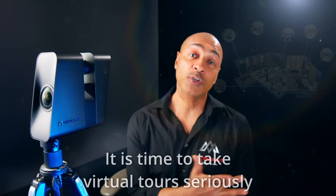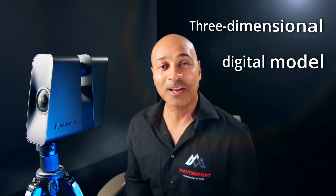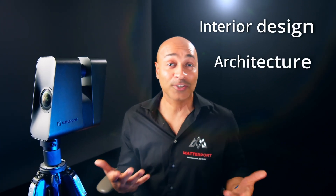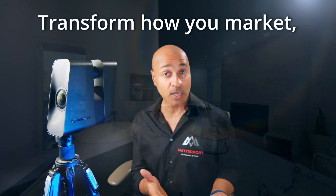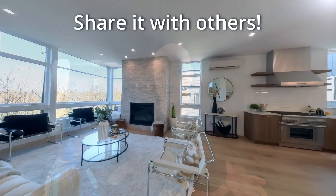It is time to take virtual tours seriously. Technology has allowed us to create a carbon copy of a physical location — a three-dimensional digital model we can explore in a virtual setting. This revolutionary technology has the power to transform interior design, architecture, property management, and all aspects of real estate, not just in how you market your property, but how you live in it and share it with others.